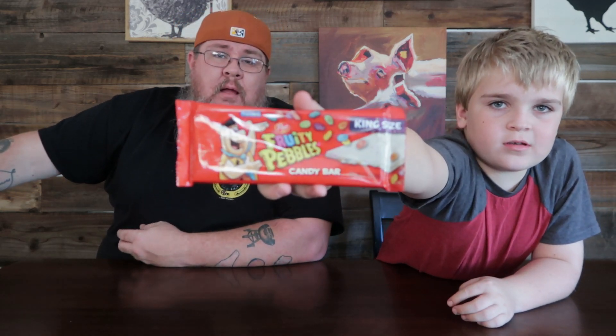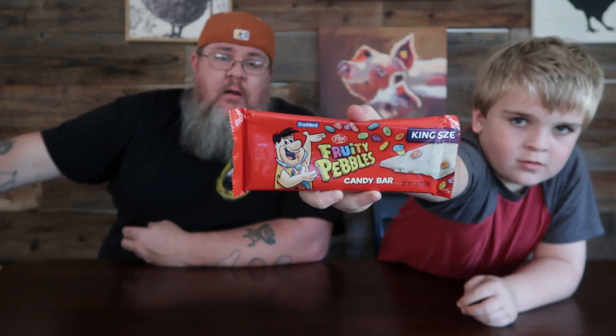Jamie and I are going to tackle this bad boy. We are talking about a candy bar I found at Walmart last week — I spotted it at the cash register while I was already checking out. This is the Fruity Pebbles Post brand candy bar. It's a white chocolate bar with Fruity Pebbles in it, so it's going to be like eating a bowl of cereal with milk. This is from the brand Frankfurt, it's a king size, and it was only a dollar.